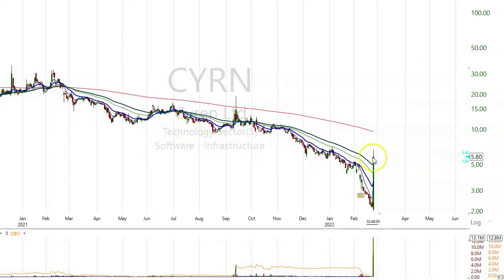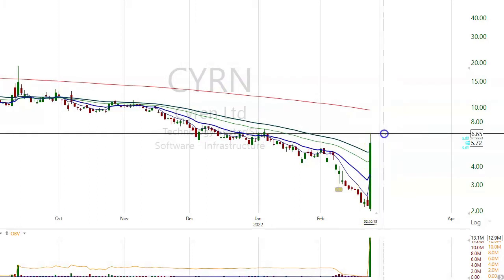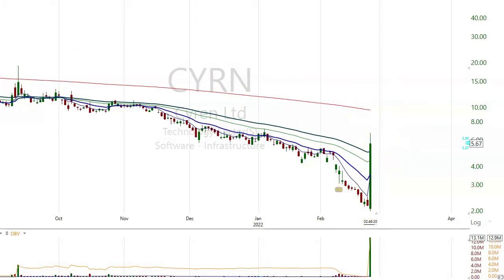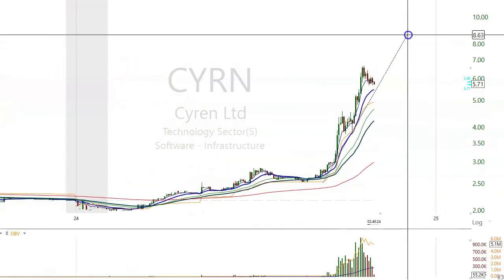This was asked by one of the members regarding CYRN, which is a security stock. From $2, it surged up to $6.65. Now it's backed off a little bit, but you can see a big, strong, rising channel on it.